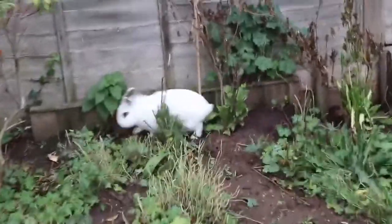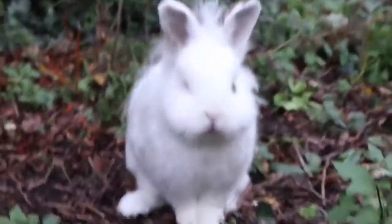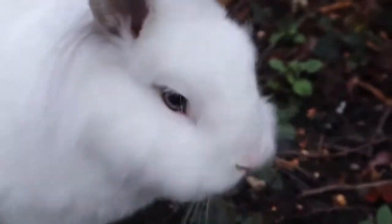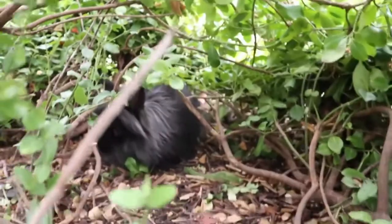Oh my god, she's digging a hole! I'm going to have to sort that out so she doesn't go into next door's garden. You're so naughty! I don't know how she stays so clean for digging. Bigwig's in his bush over here - there he is! They spend a lot of time in there just chilling, it's like their little den.